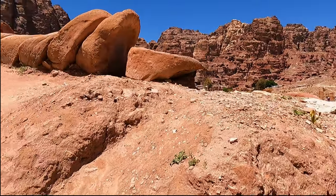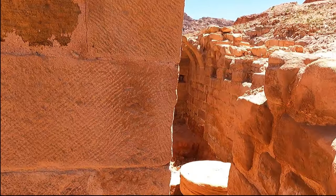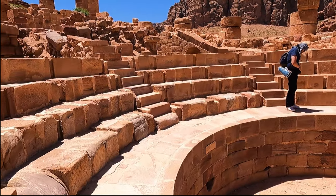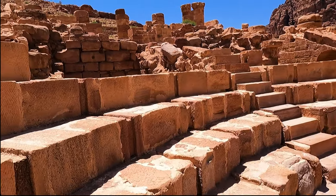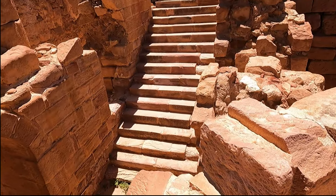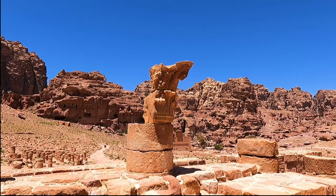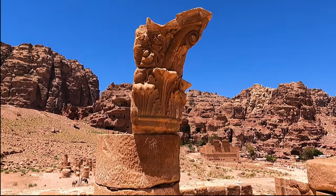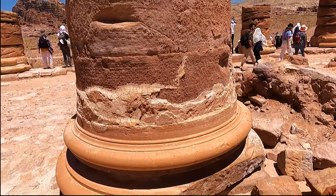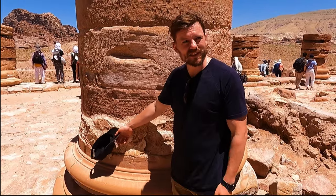There's actually another theater up here above the Great Temple that would have housed about 620 people. Mind the steps — that staircase almost led to my death! It's interesting to see some of these things up close — just the sheer scale of them.